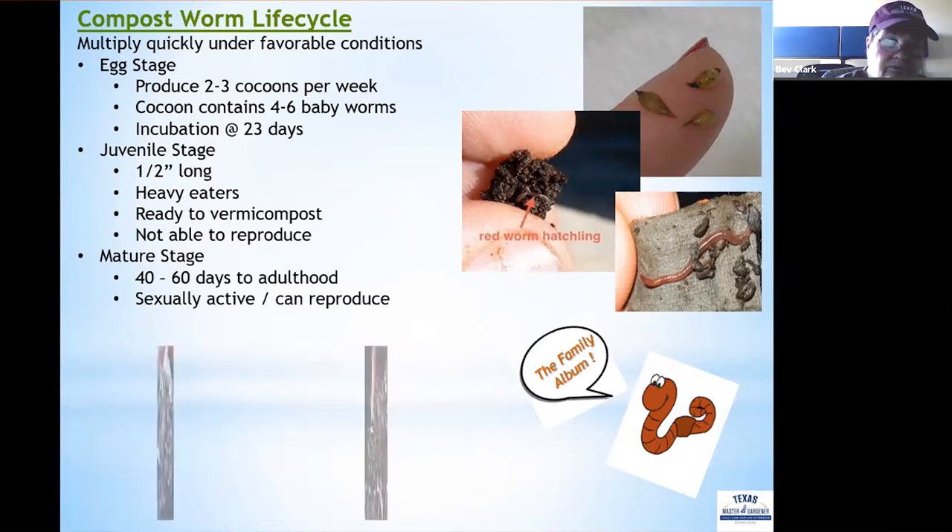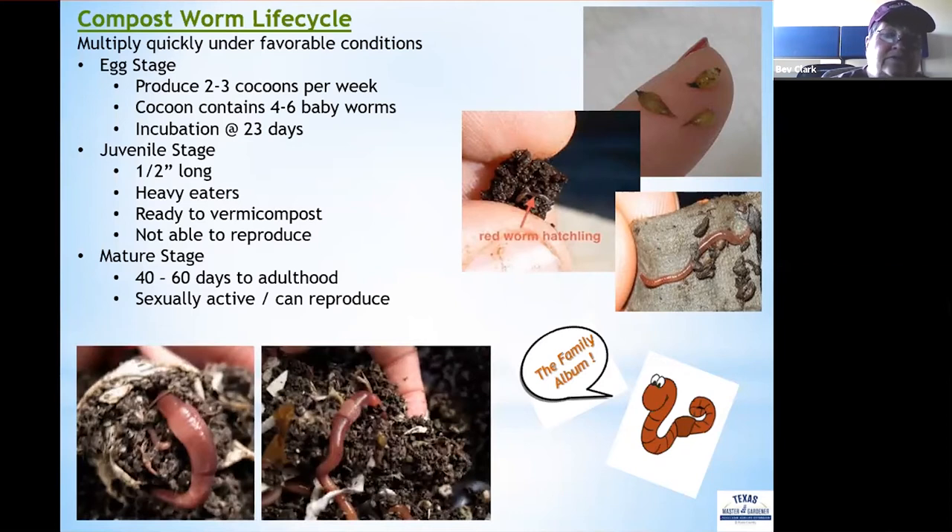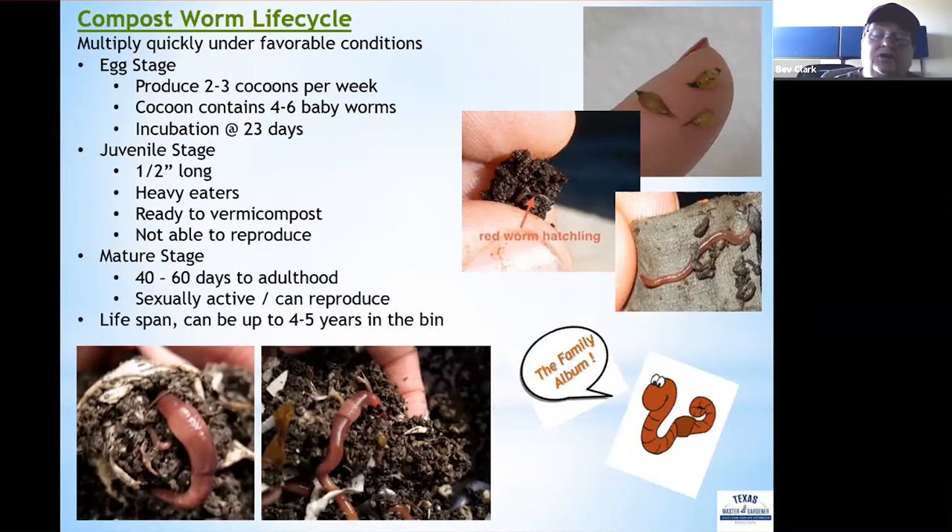The maturing stage takes 40 to 60 days, after which they become sexually active and ready to produce. The difference between a juvenile and an adult is the clitellum band where they release their cocoons. With good conditions in the bin, worms can live up to four to five years, sometimes even longer.